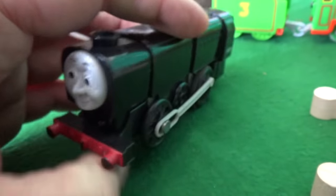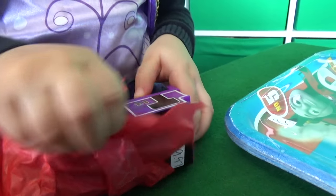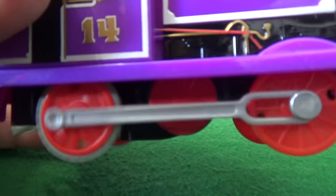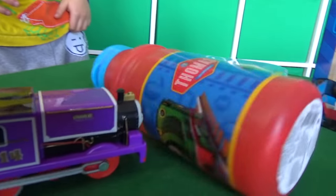That might actually be Neville — old Track Master Neville! We're going to find out more about Neville. He was actually just a one-off character. And he's got new Track Master Charlie — just the jokes, folks! Look at those pistons pumping — he's gonna race!